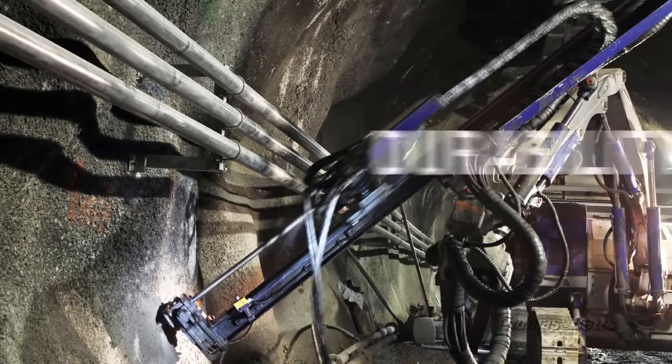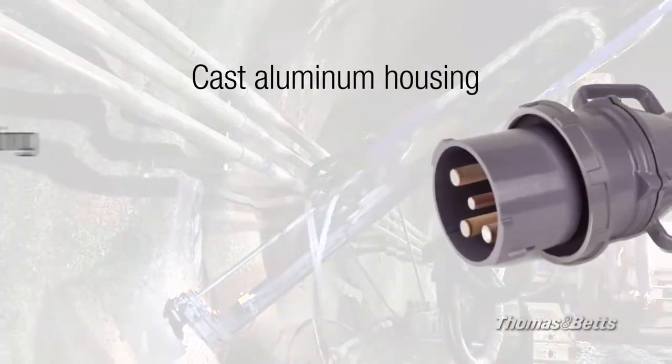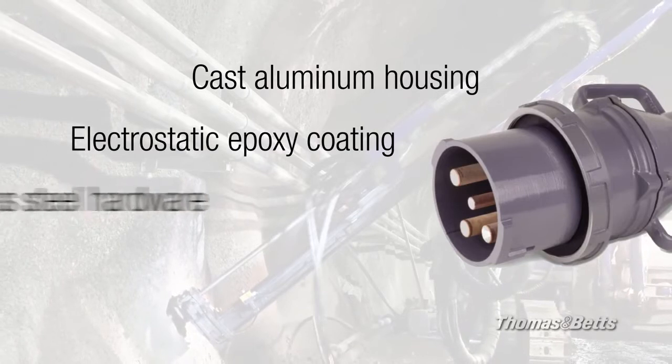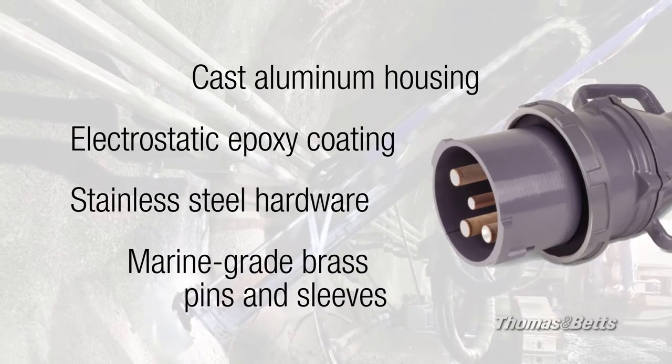MaxGuard also provides outstanding durability with a rugged cast aluminum housing, electrostatic epoxy coating and stainless steel hardware, plus marine grade CDA 485 brass pins and sleeves.